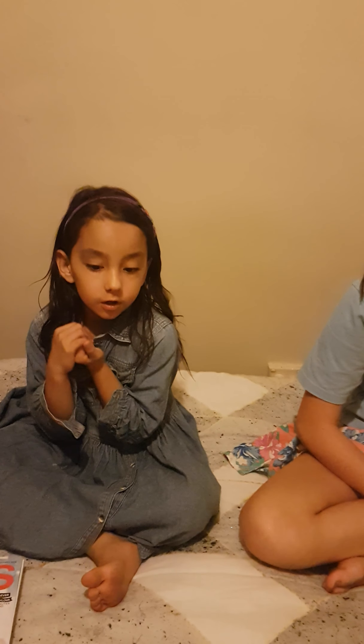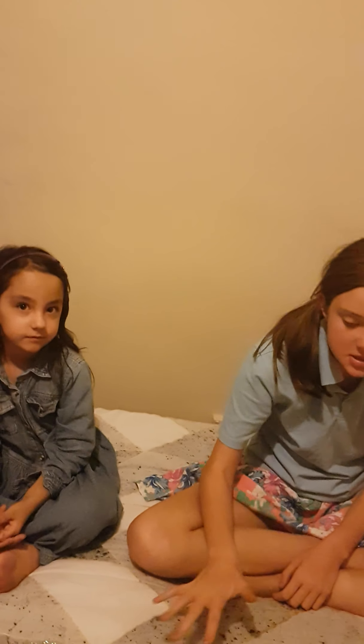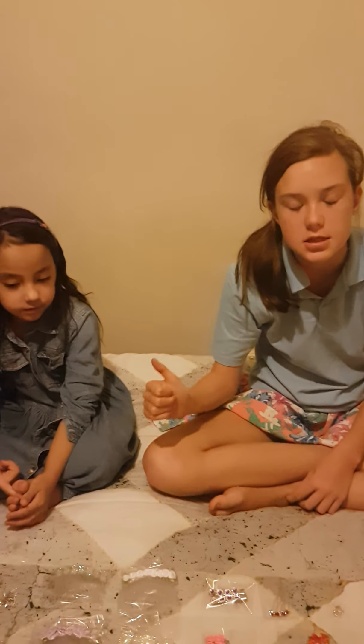So basically there's a heap of stuff here from a business called Talisa's Creations and Ideas.